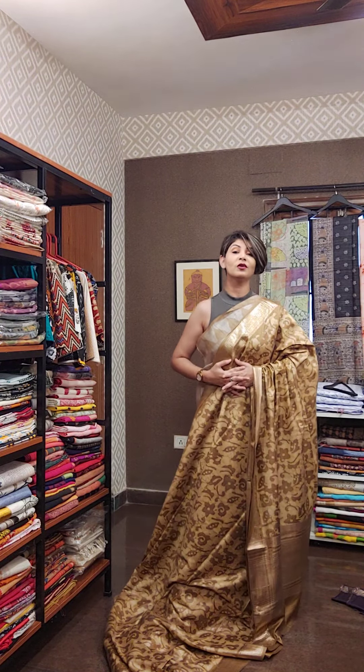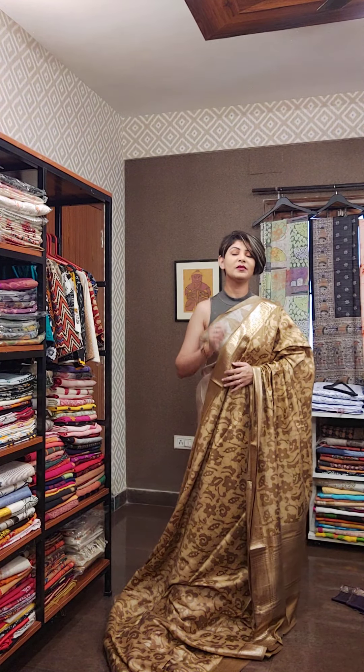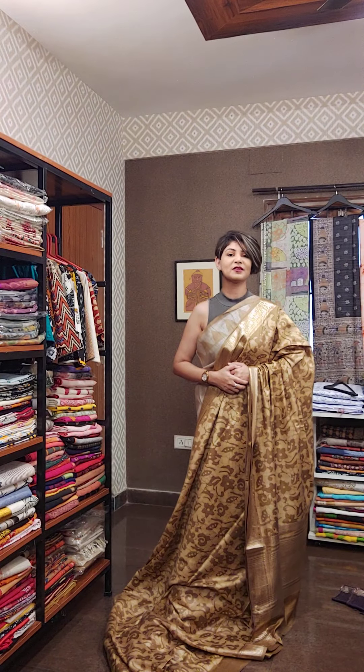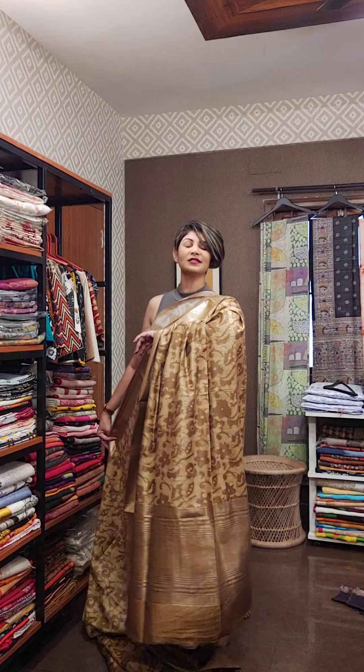Those who want this sari, online and offline, you can ping me at 9831575641. This is the look of the sari.